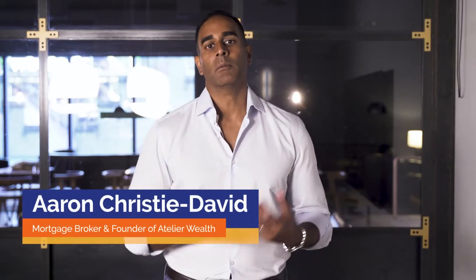Taking the right steps towards building your investment portfolio is critical to achieving your long-term property goals. If you don't, you could end up running out of borrowing capacity. I'm Aaron Christie-David, mortgage broker and founder of Atelier Wealth.